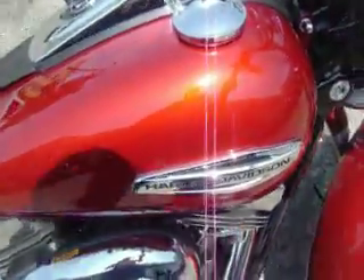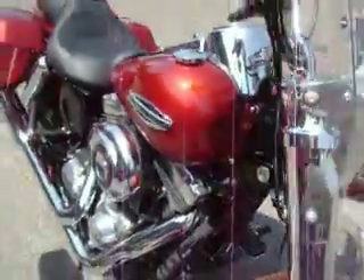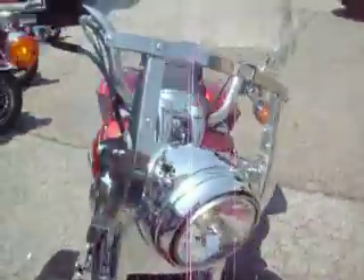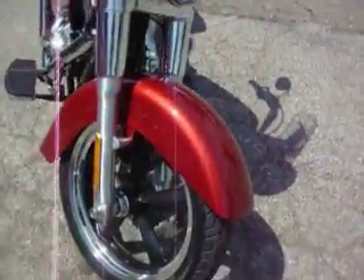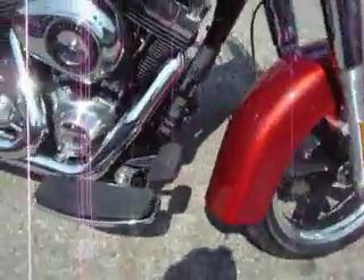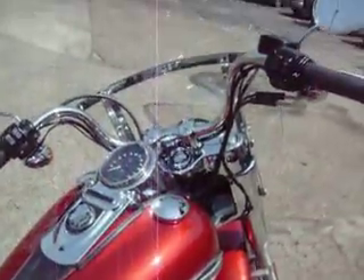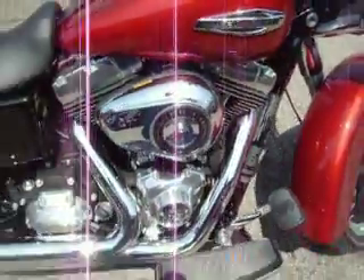New Harley-Davidson Switchback, new model. It features a quick detach windshield, old style nacelle, new wheels, full length floorboards, mini fairing, and a 103 cubic inch engine.